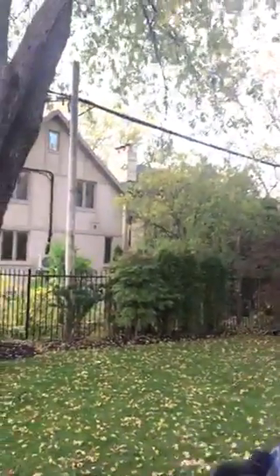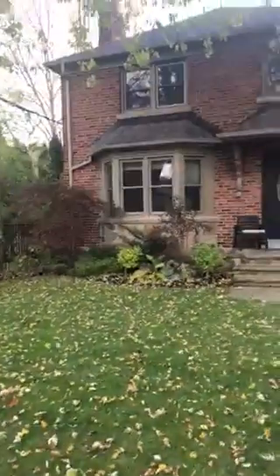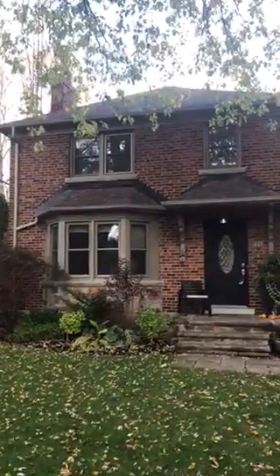Hi there, I'm Holly Chandler of the Julie Kinnear team and I'm standing in front of 29 Princeton Road, which is a two-story three-bedroom house with a two-story addition. It's in the Kingsway neighborhood.